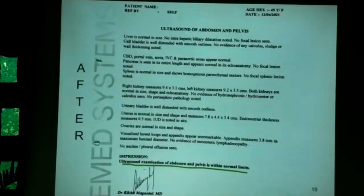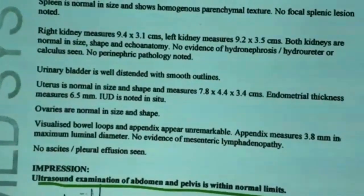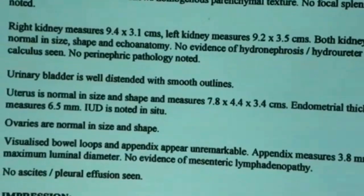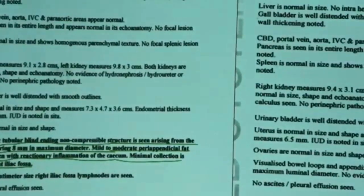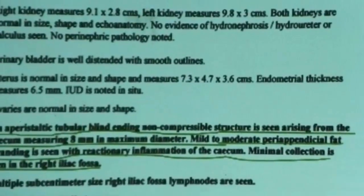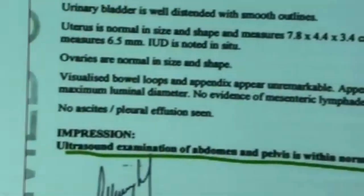The repeat sonography showed that the size of the appendix reduced to 3.8 mm, with no evidence of mesenteric lymphadenopathy and a normal cecum with no inflammatory signs. The repeat sonography done in April confirmed the change in appendix size and regression of all inflammatory signs after treatment with Bryonia.